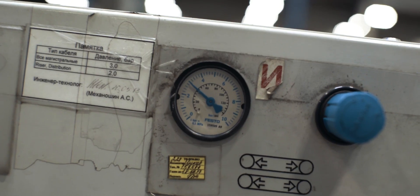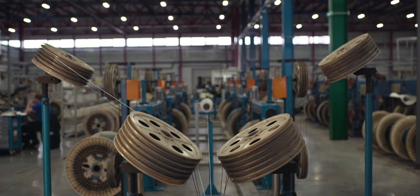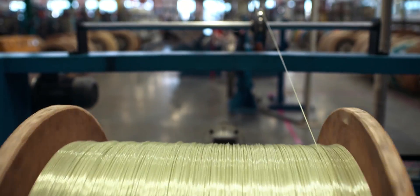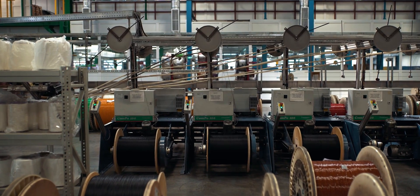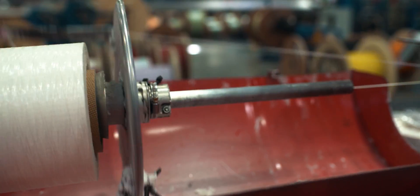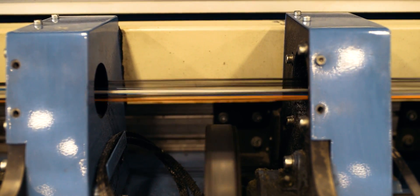The third stage of production is stranding optical tubes around the central strength member of the fiber-reinforced plastic rod. We use SZ stranding, which provides a significant increase in production efficiency.